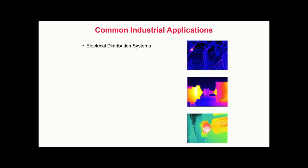Common industrial applications include electrical distribution systems to locate loose or deteriorated connections, overloads, imbalanced loads, open circuits, defective equipment, and symptoms of harmonics. Mechanical systems applications include detecting excessive friction, misalignment, improper lubrication, and belt tension.